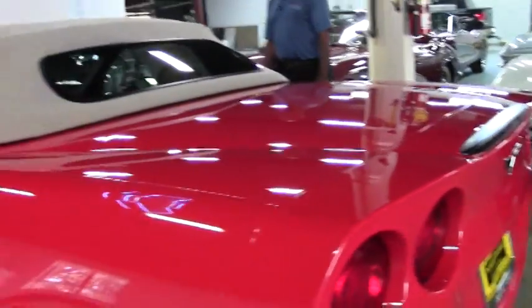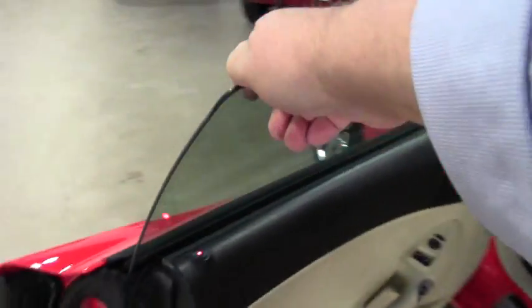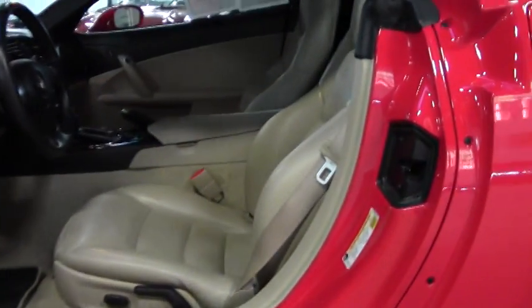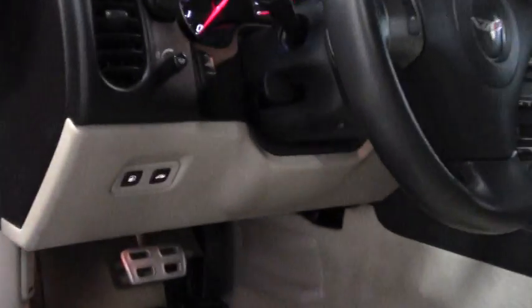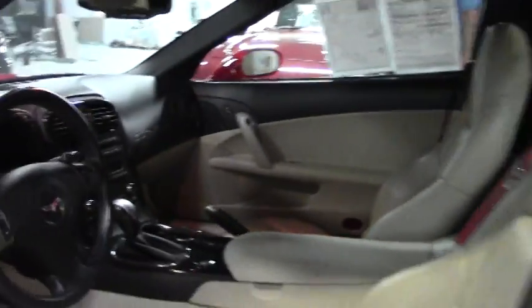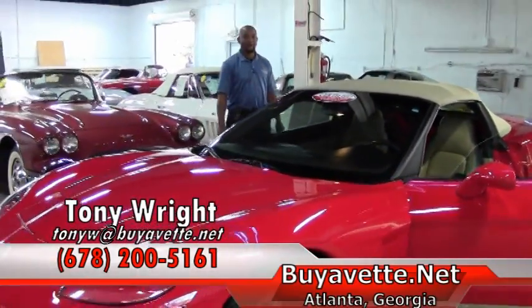The convertible top is cashmere, along with the interior. With this package you get the power top, CD/XM MP3 stereo with front input, dual power sports seats with airbags, along with your Bluetooth package.